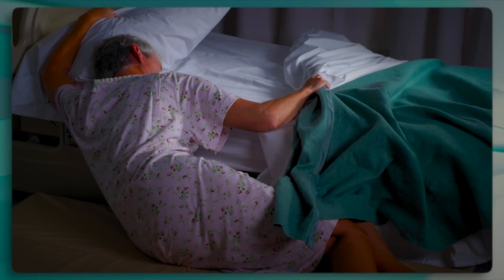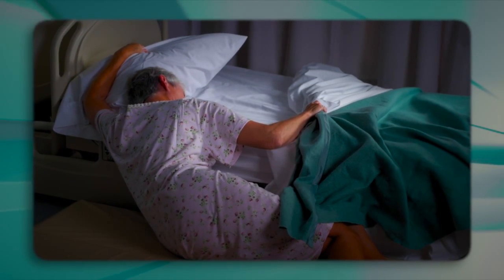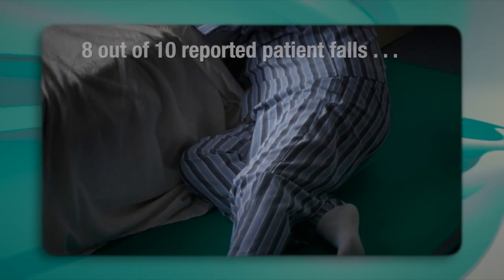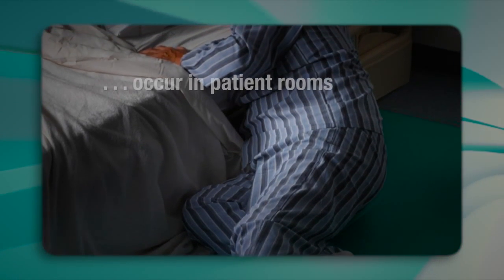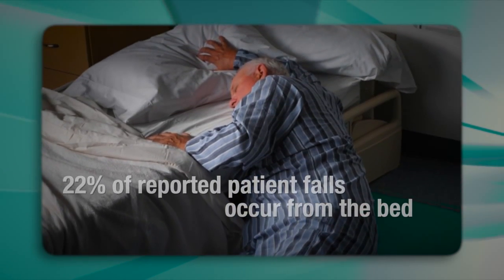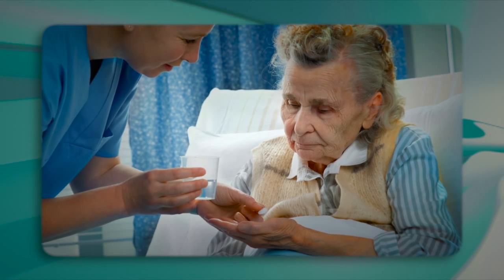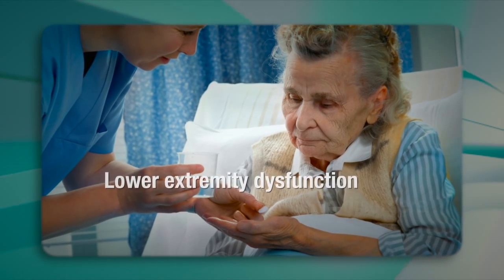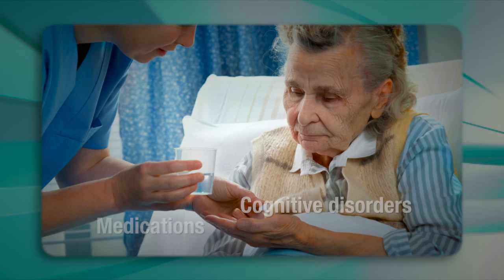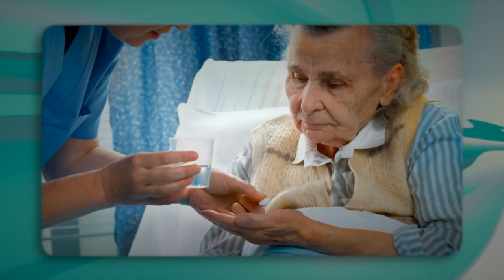At CHG Hospital Beds, we recognize that patient falls continue to be a serious problem for hospitals. Eight out of ten reported hospital falls occur in patient rooms, and approximately 22% of reported patient falls occur from the bed. Bed falls often occur in individuals with lower extremity dysfunction, cognitive disorders, and patients on medications which often affect one's balance, strength, and stability.